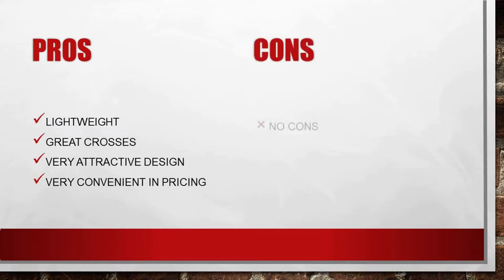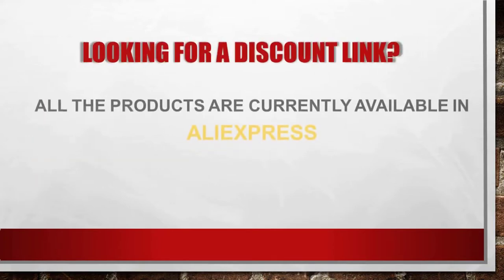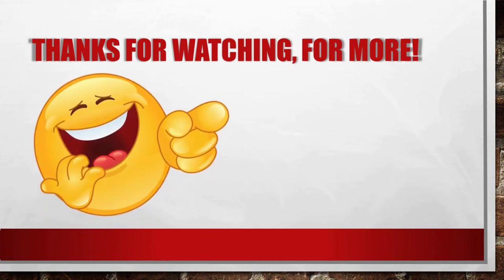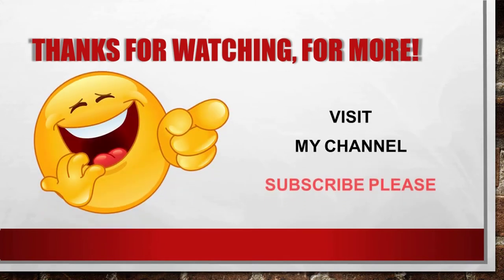Looking for a discount link? All the products are currently available on AliExpress. Click the link in the description below to claim your discount now. Thanks for watching. For more, visit my channel and subscribe please.